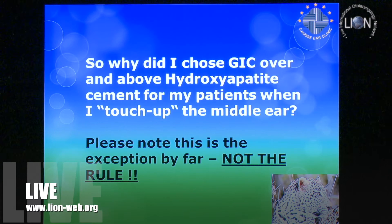So why did I choose glass ionomer cement over hydroxyapatite? We've been doing this since 2006; my first few patients were with hydroxyapatite and it worked well. But before you think this is what I do for every case — this is the exception, not the rule. We would do a standard stapedotomy, standard ossiculoplasty techniques with standard prostheses. This is not every patient I'm putting cement in.